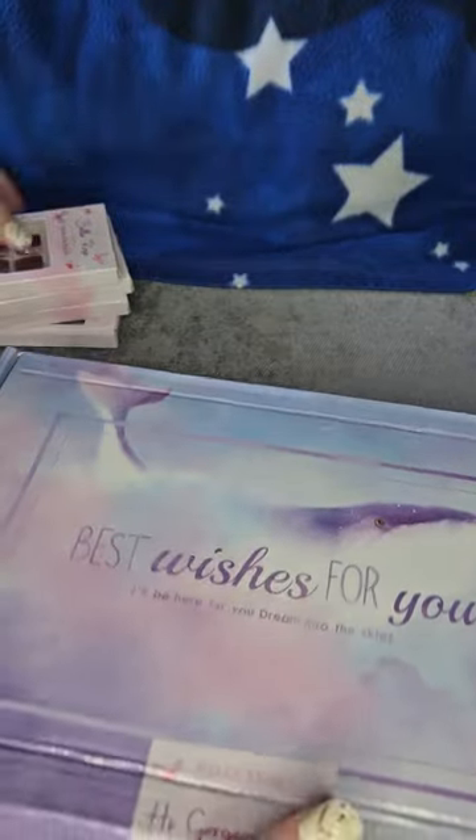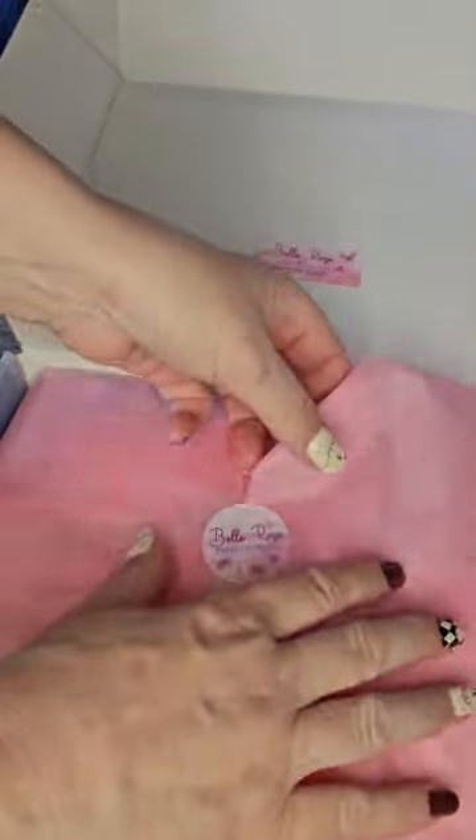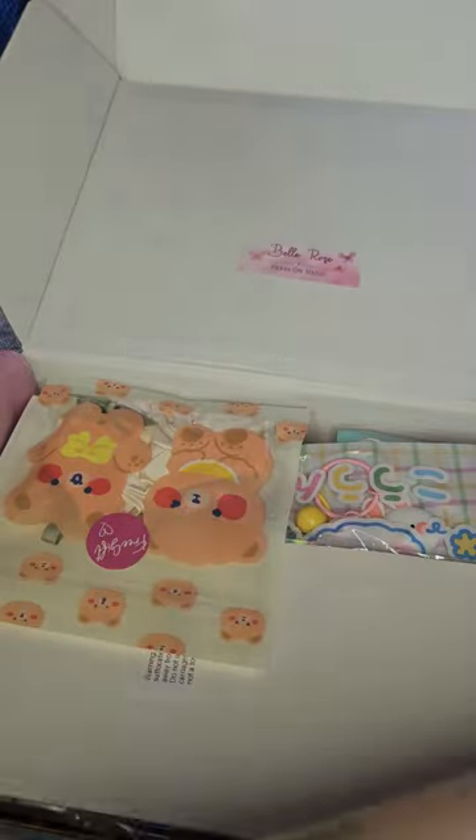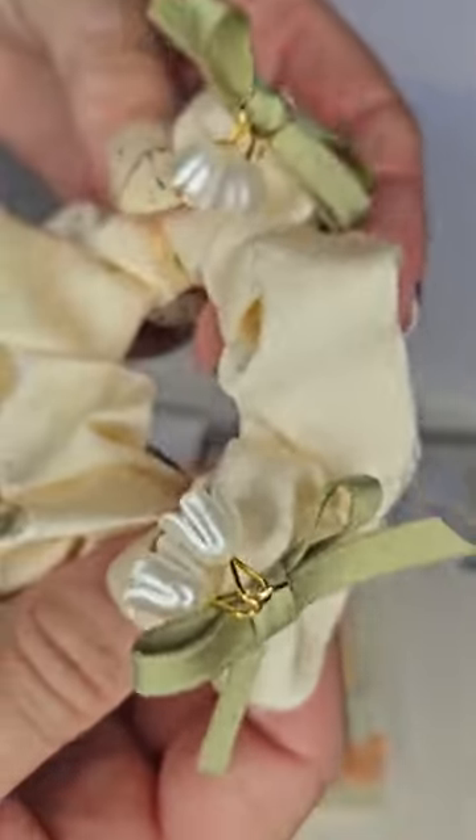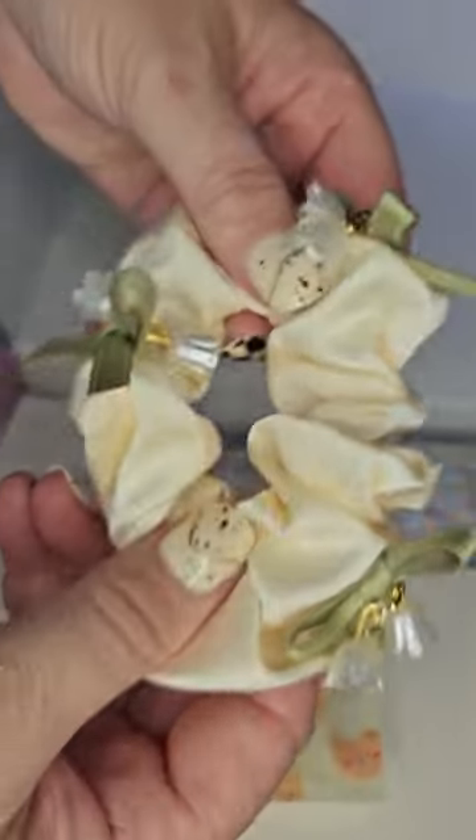Let's see what the next box is. Oh, it's like Christmas. I've got the Lily. And I've ordered this as well, but you know what? I don't care. My mum used to wear Lily of the Valley perfume, which is why I bought these. Oh, it's quite nice. I love that.